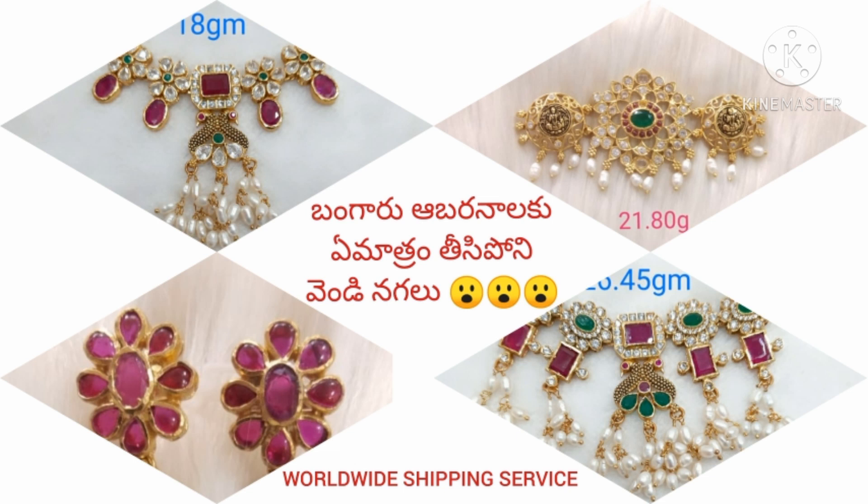And the jewelry collections. We upload daily cooking videos. Please like, share, and subscribe to our videos. This is a silver-based jewelry.